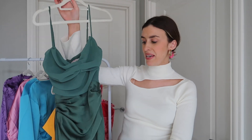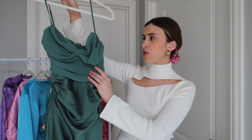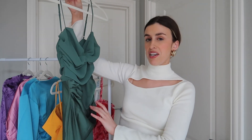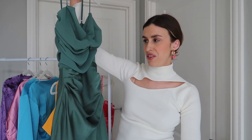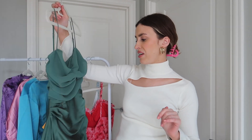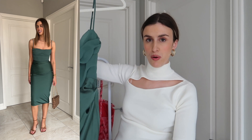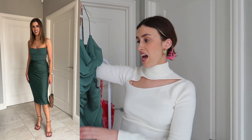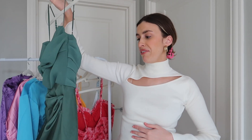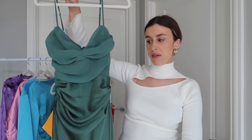Next I have this dress from House of CB. It is a midi length satin dress and it has a little bit more cinch at the waist — this part is a little bit tighter. I think this colour is amazing. This is actually the only dress that is a little bit more expensive than the others. I got it for an event but didn't end up wearing it, so I'm going to keep it because I think it'd be so nice for a wedding. This ruched detail is so flattering on your stomach area. I got this in a size extra small.